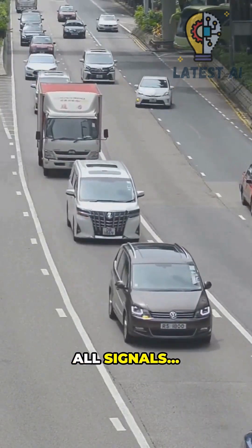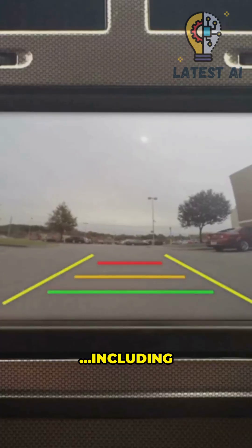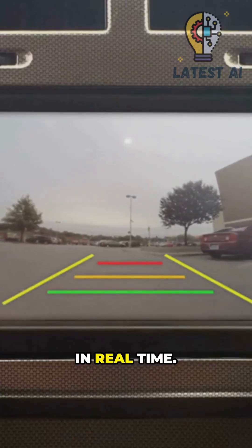The system fuses all signals and estimates motion, including blind spot activity, in real time.